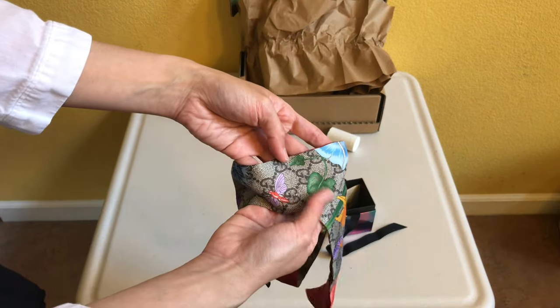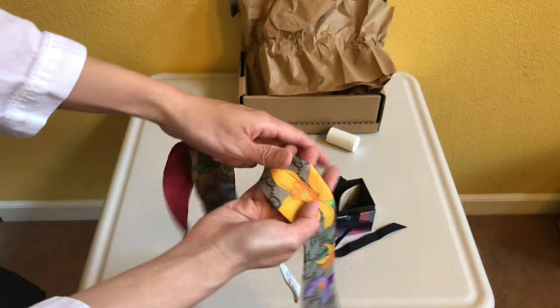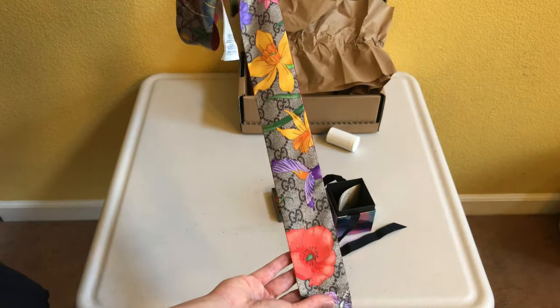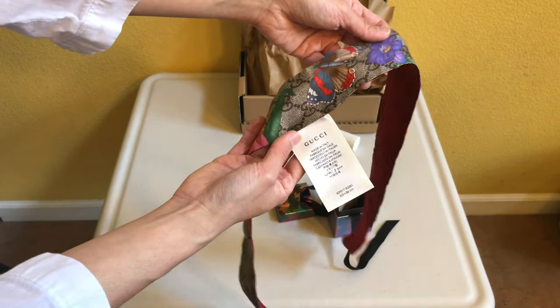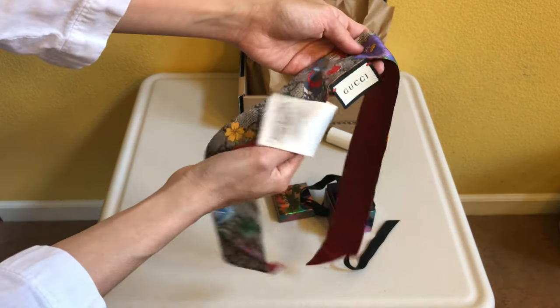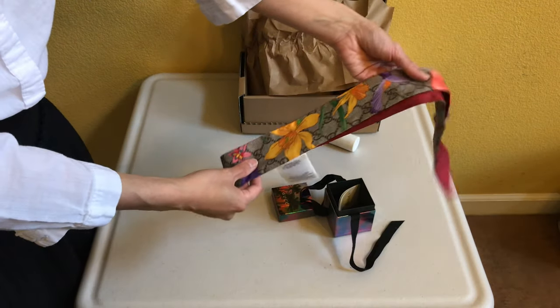The measurement for this is 2 inches wide and 33.9 inches long. There are many different prints and colors to choose from. I chose this one because Gucci is known for their floral print and also the GG logo, so I like that this has both the floral and GG prints on it, which I think makes it more iconic and timeless.